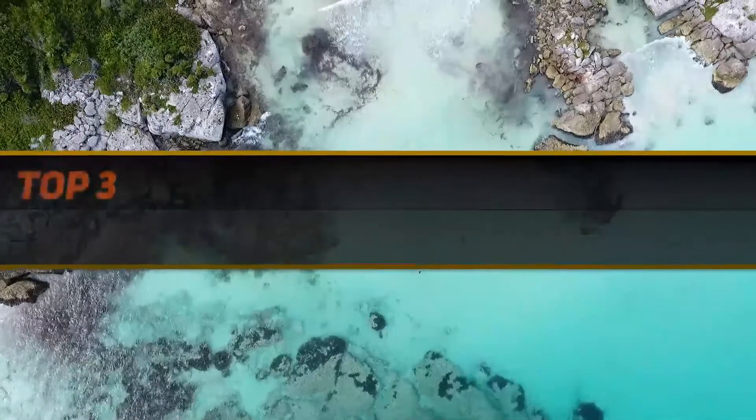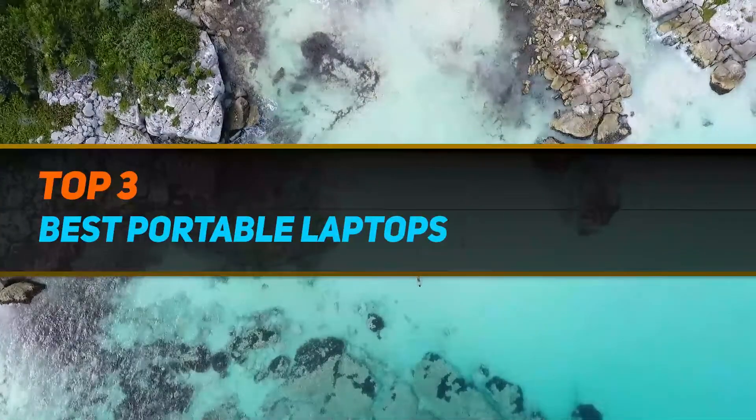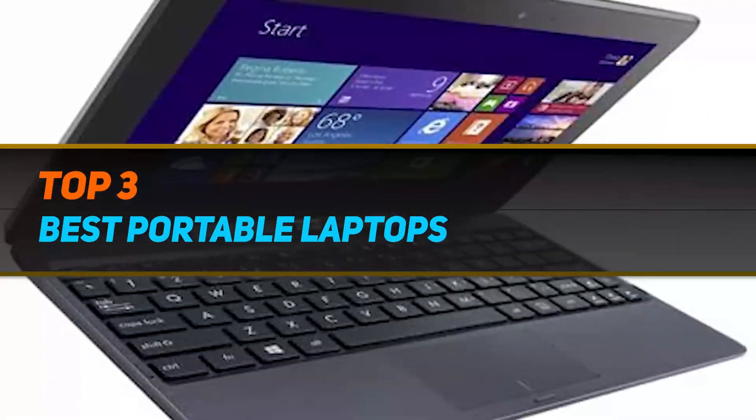Hi guys, welcome back to my channel. In today's video we're gonna check out the top 3 best mini laptops.